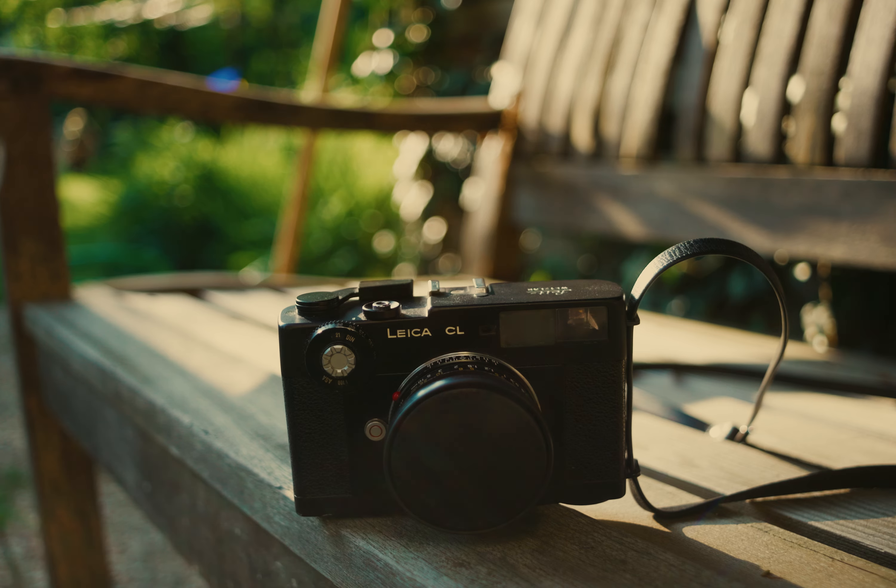I just love the feel of well-designed cameras made from quality materials — for example, from brands like Leica or Contax. But sometimes these cameras are not the most practical. Sometimes it's better when the camera is a bit shitty.